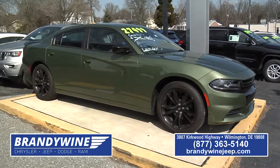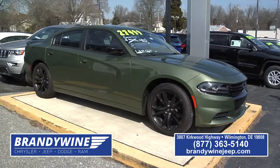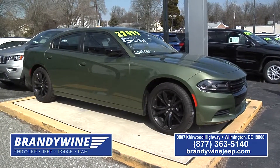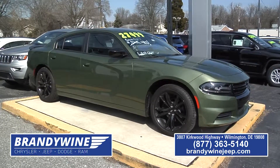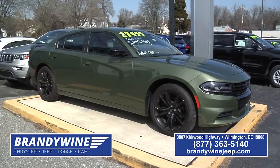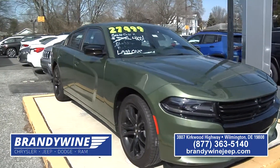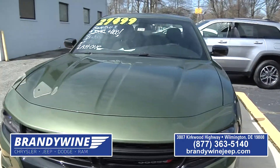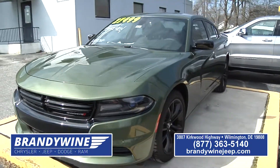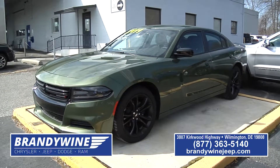Here's a Charger with a blacktop package in the special F8 green — it's a very popular color. That car, brand new, list price was over $31,000. That car's down to $27,500. That's an outstanding deal with the blacktop package, the black wheels, power windows, power locks, automatic, air conditioning — everything on there.